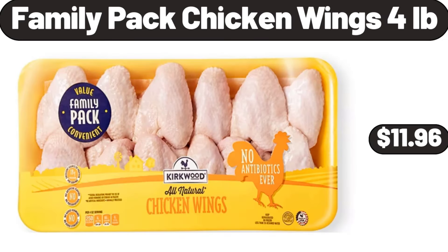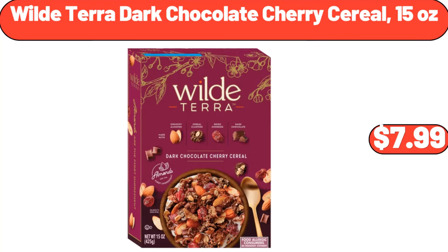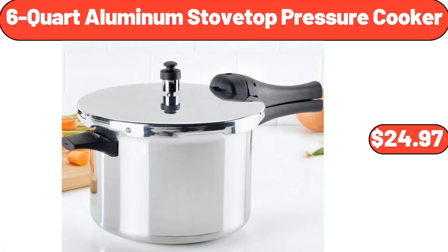Family Packed Chicken Wings, $4.99. Spinach Artichoke Gouda Cheese, 6 oz, $3.95. Wild Terra Dark Chocolate Cherry Cereal, 15 oz, $7.99. 6-Quart Aluminum Stovetop Pressure Cooker, $24.97.